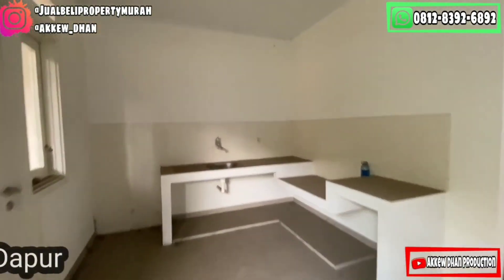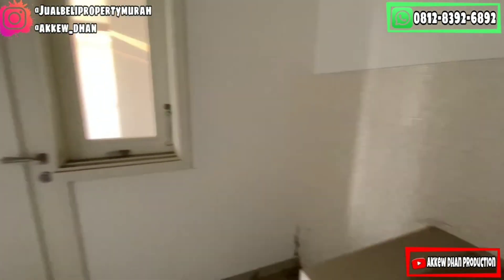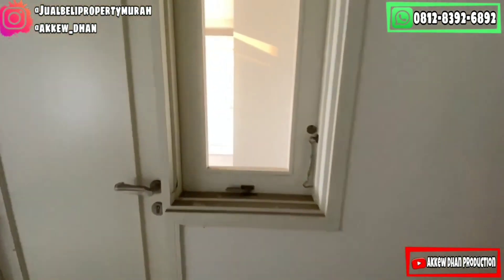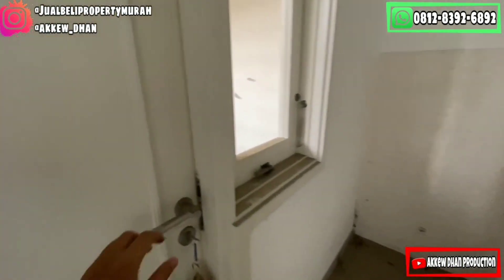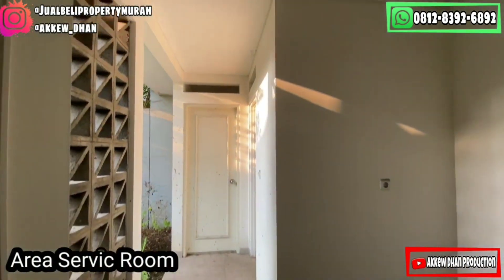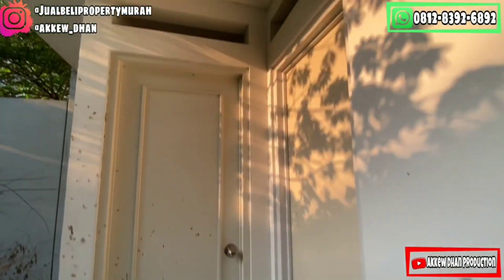Dari area living room, kita ke dining room, dan juga ada area dapur. Kalian bisa lihat, rumah ini mempunyai layout yang cukup menarik. Dari area dapur, kita bisa langsung masuk ke area service room. Ini adalah area service room-nya. Ada ruang jemur, ada kamar ART, dan juga kamar mandi ART.